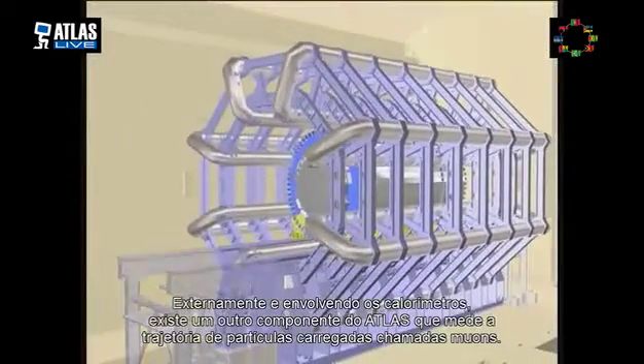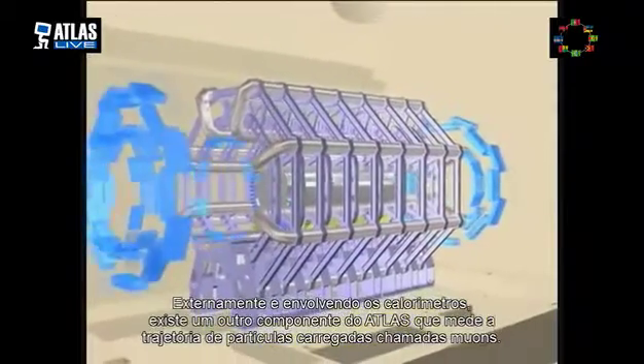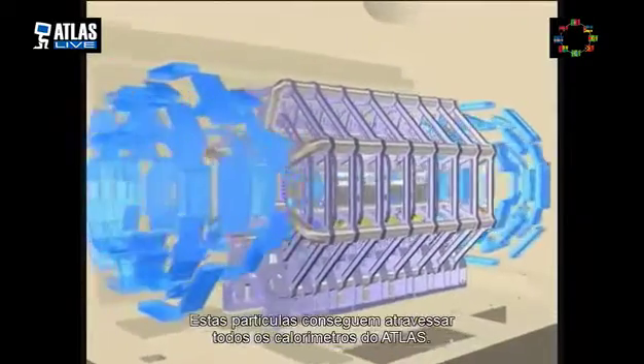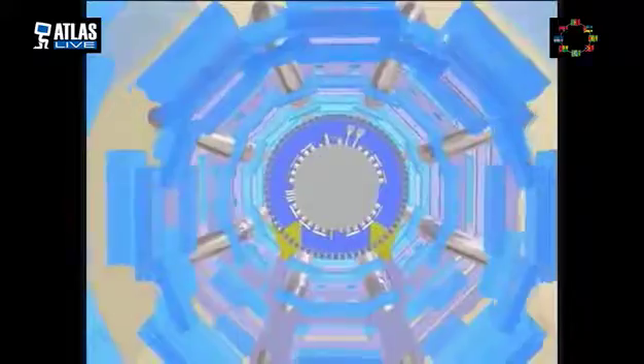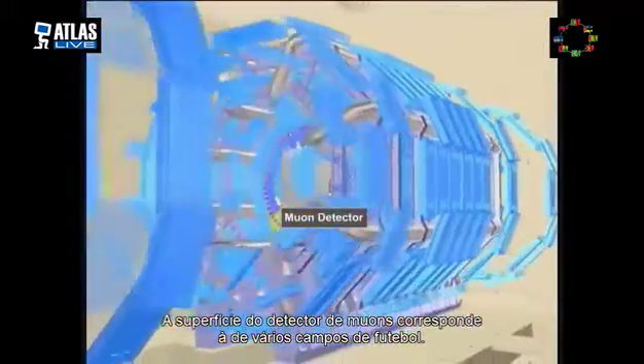Outside of the calorimeter there is a further component which measures the trajectory of charged particles called muons that reach the outermost layers. The surface area of this component, the muon detector, is around the size of several football fields.